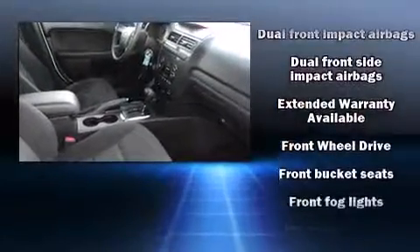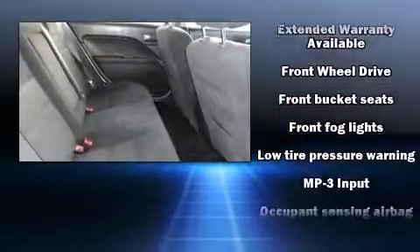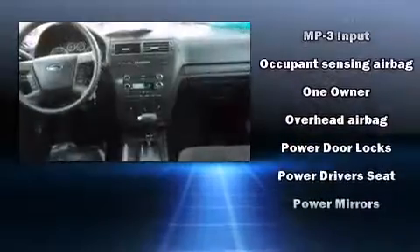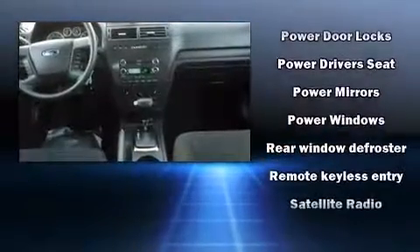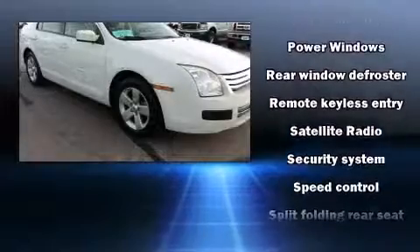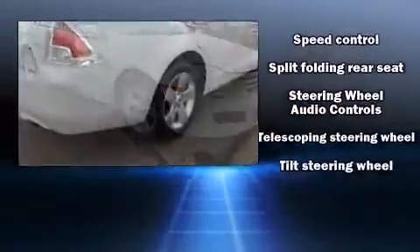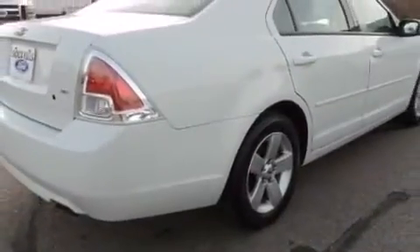Passenger security is always assured thanks to various safety features such as dual front impact airbags, head curtain airbags, a panic alarm, and four-wheel disc brakes with ABS. This car was designed with safety in mind, allowing you to drive with even greater assurance.